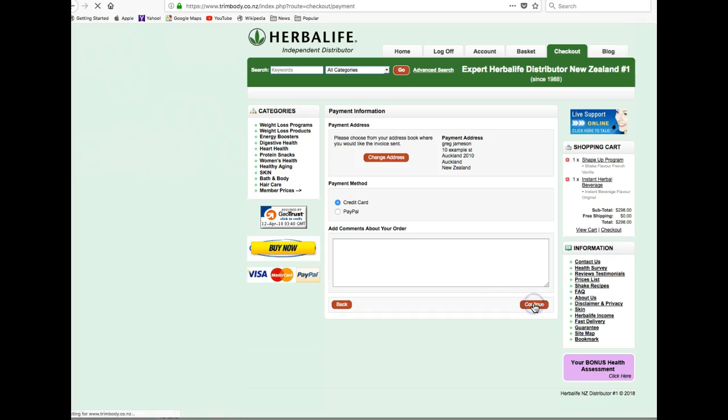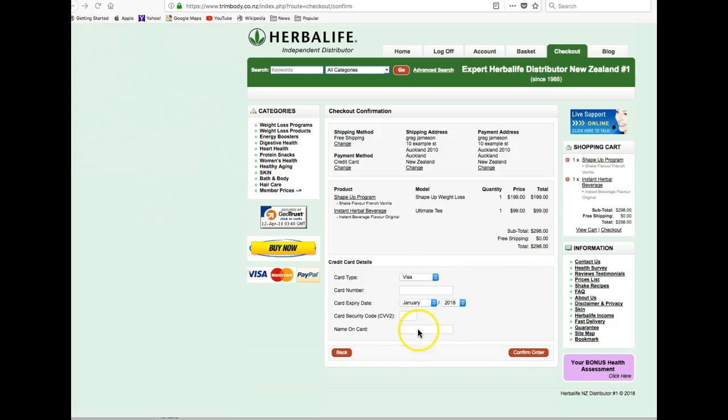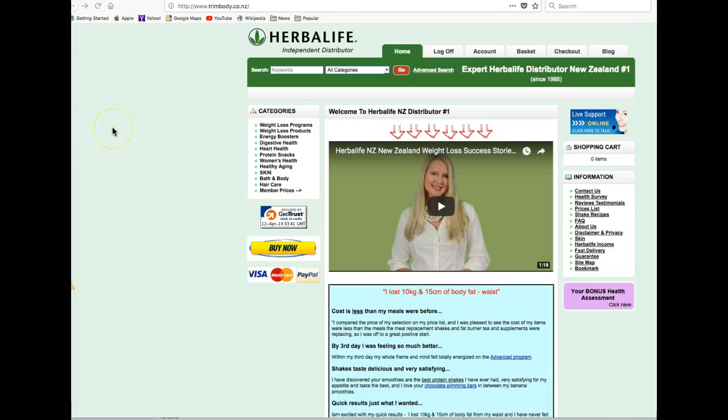Click Continue, fill out your details, and click Confirm Order. Once you've placed your order, it will be processed quickly and you'll receive your product super fast, usually in one or two days.